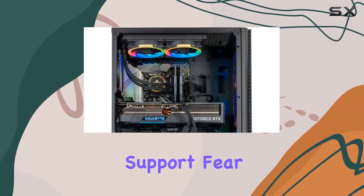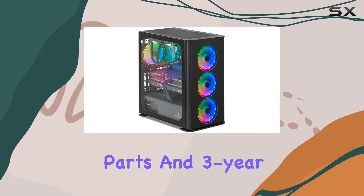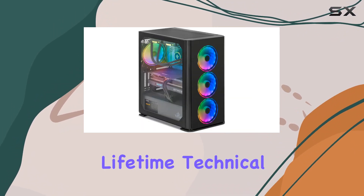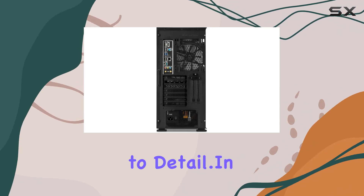Worried about longevity and support? Fear not, as Yanyari 2 packs this beast with a 2-year parts and 3-year labor warranty, along with free lifetime technical support. Plus, it's assembled right here in the USA, ensuring quality craftsmanship and attention to detail.